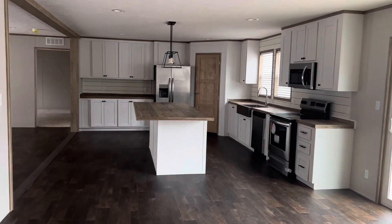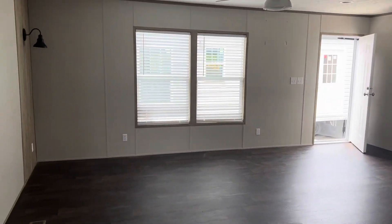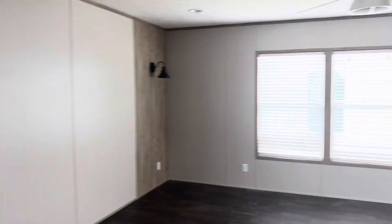Just look at all the space you've got in here — it's amazing. Wow. This home is affordably priced; go check out a retailer near you and they can price it out for you.